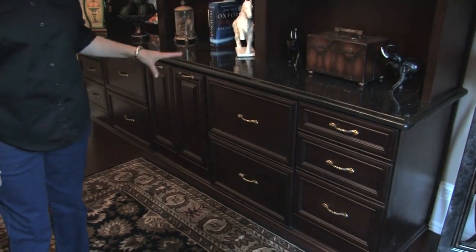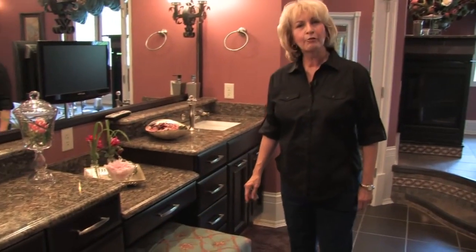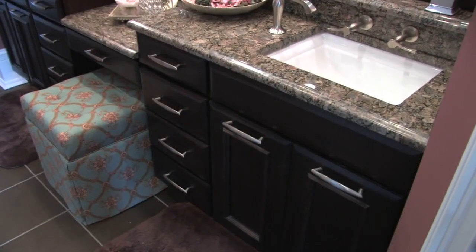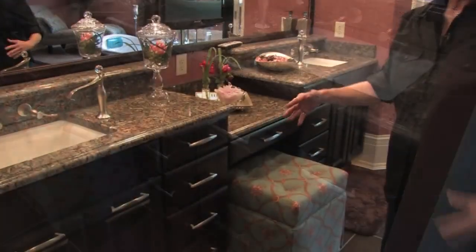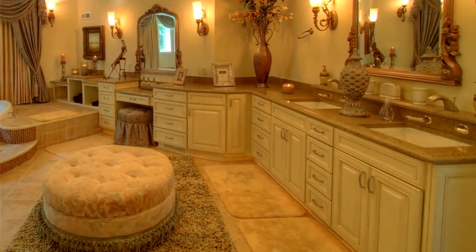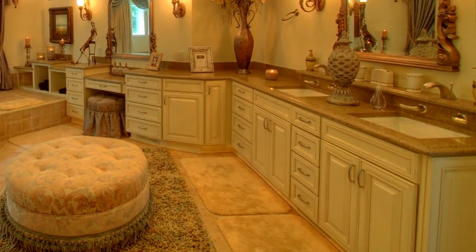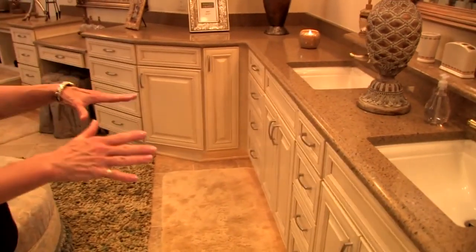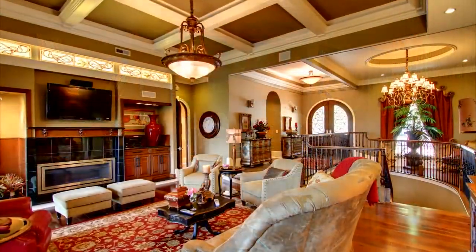This is the master bathroom — again, a different style and a different color, and they just accommodated everything. This is the guest bathroom; the Haas cabinets go perfectly with the color scheme I had in mind. The vanilla blends in beautifully. Custom-made Haas cabinets have been a mainstay in finer homes for over 70 years.